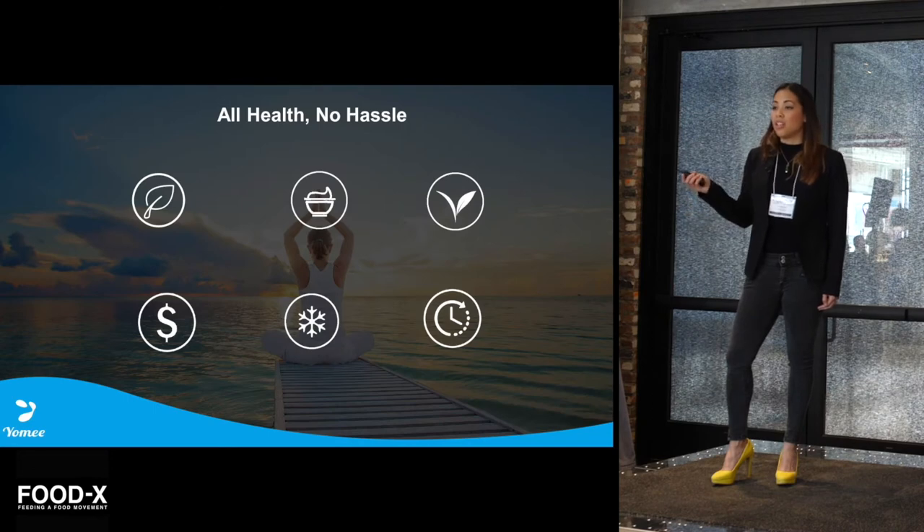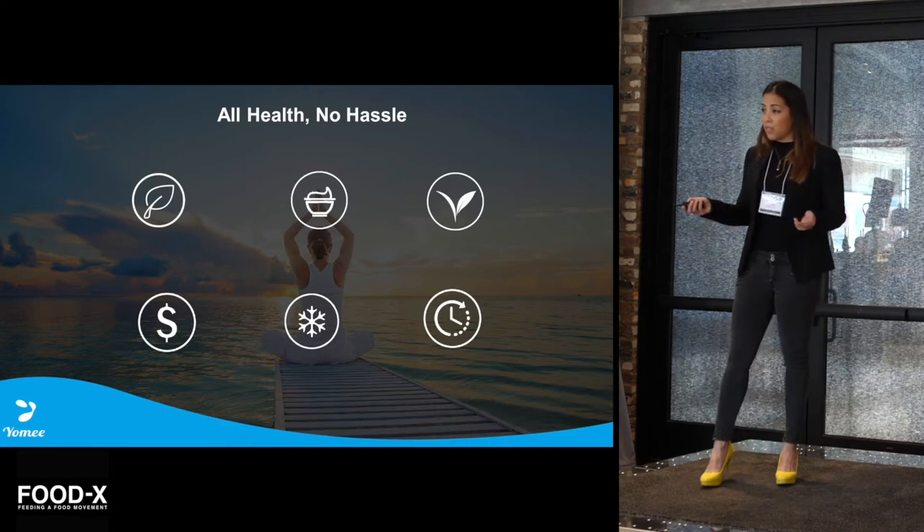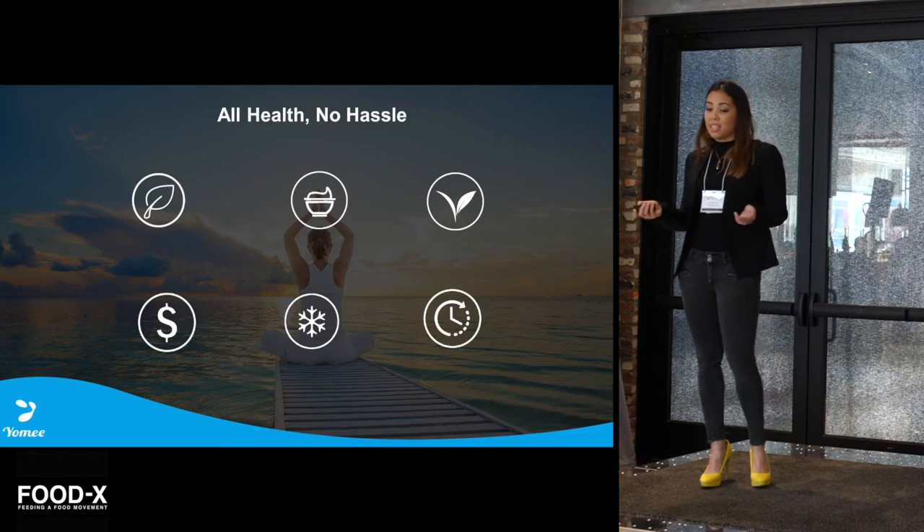Overall, Yomi is all health and no hassle. It makes fresh-made yogurt. It's versatile, so it makes different types of yogurt. It's vegan-friendly, it's cheaper, it's convenient, and it's easy to use.